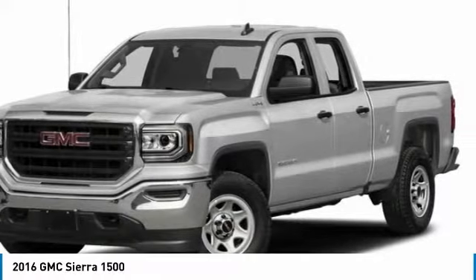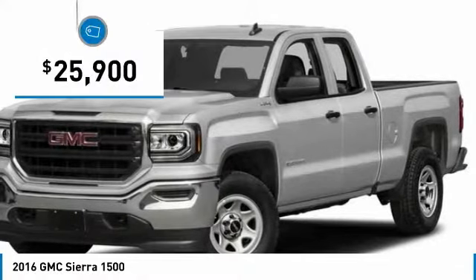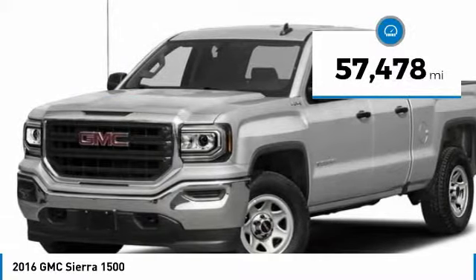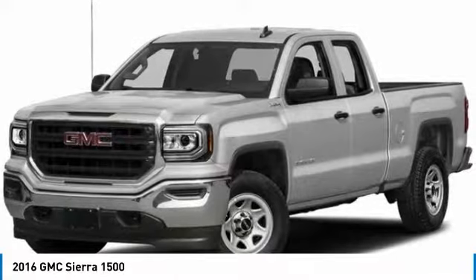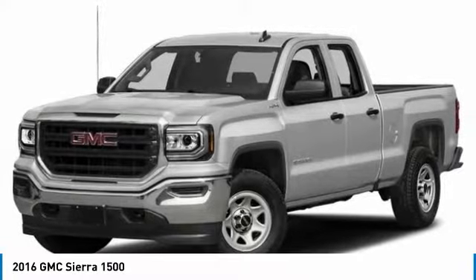Power and advanced technology can both be found in this fantastic truck, and it is priced below $30,000. This vehicle has less than 60,000 miles. If affordable style and reliability are what you're looking for, this vehicle couldn't be more perfect. Drive it today.